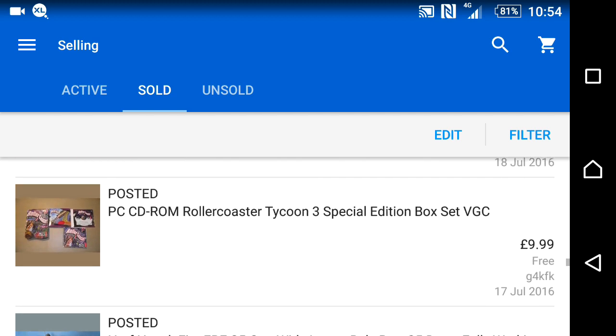Next to go was a PC CD-ROM Roller Coaster game. I paid around 50p from a charity shop — I bought it because I liked the fancy box. I couldn't find any information or listings on eBay whatsoever, so I put it up for around £10 to see what happens, and it sold.